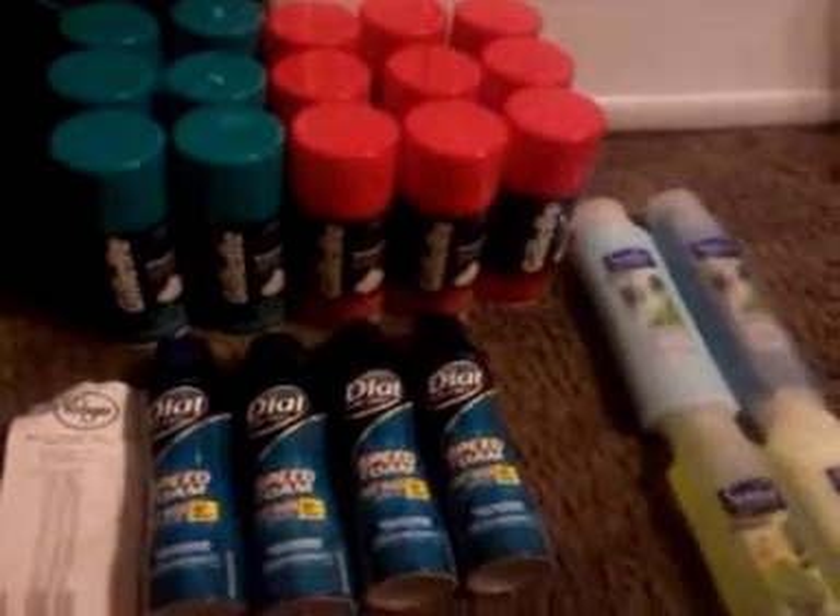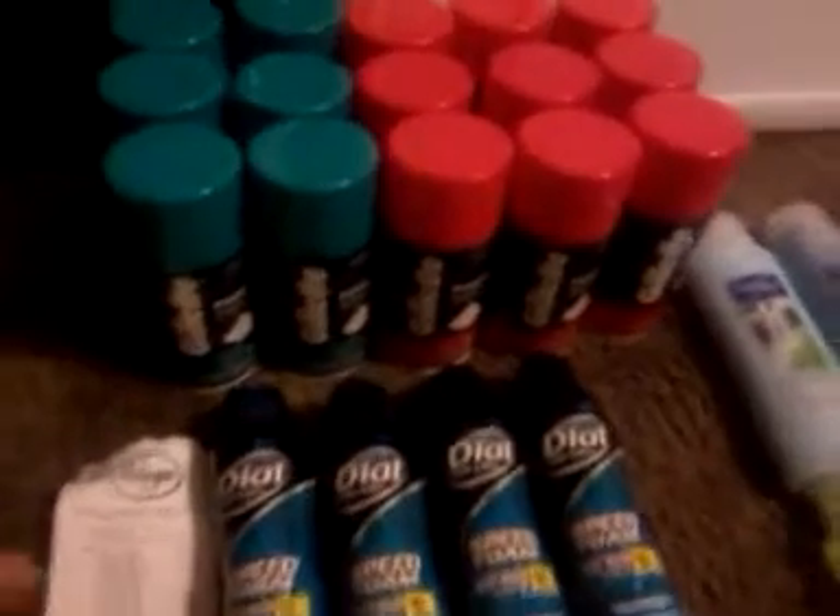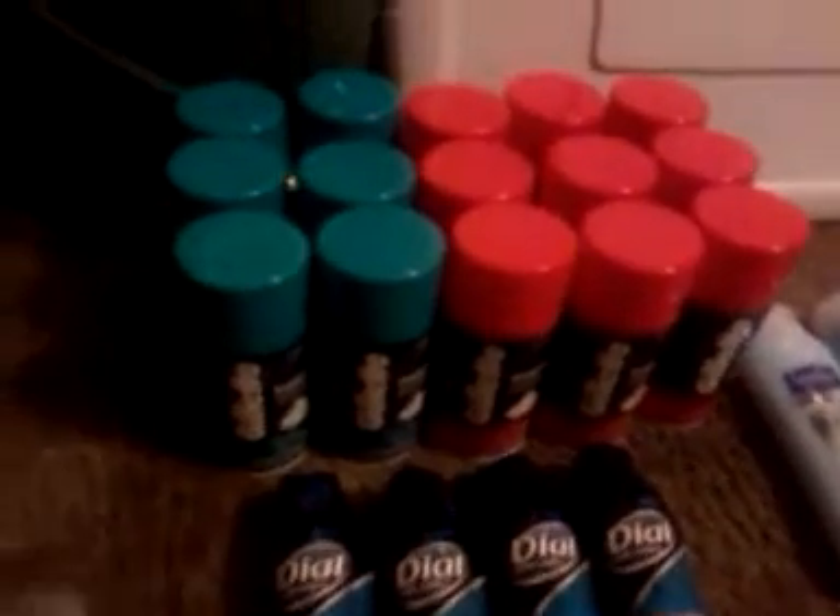Well, hey y'all. This is Chevy's in First. I hope everybody's doing okay. I went to Kroger tonight. At my Kroger, they let you use a limit of five coupons.